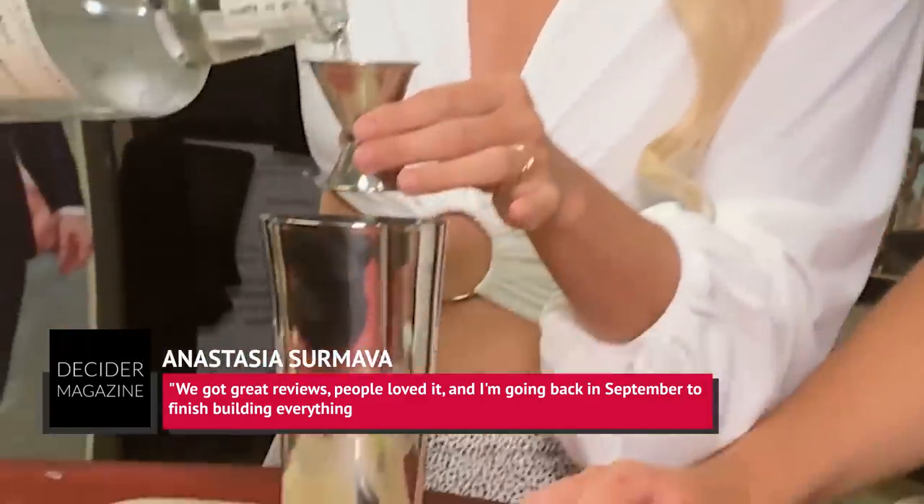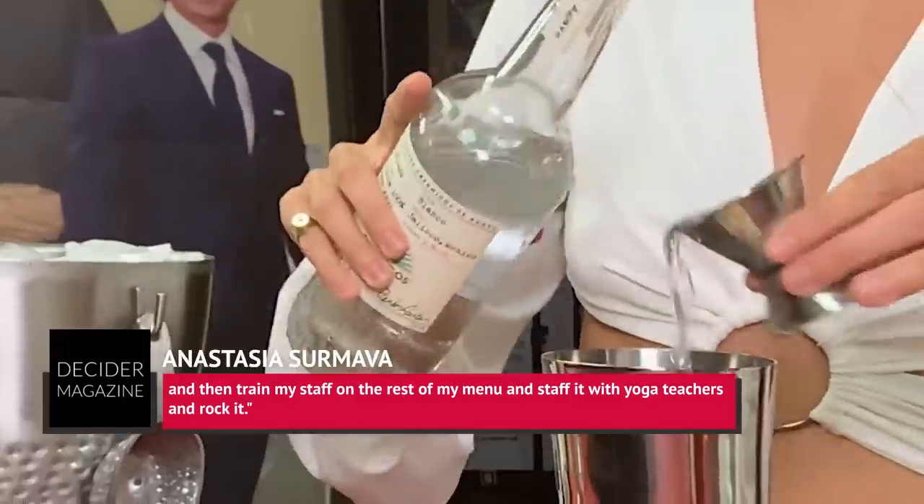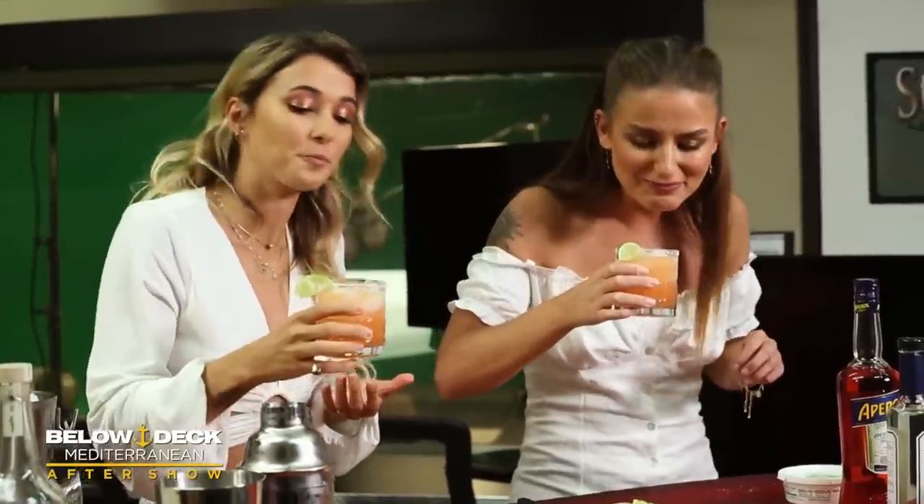Sermava seems excited about her business' future plans, as she revealed, 'We got great reviews. People loved it. And I'm going back in September to finish building everything, then train my staff on the rest of my menu, staff it with yoga teachers, and rock it.' She's on dry land now, but she's still in the high-end vacation business.